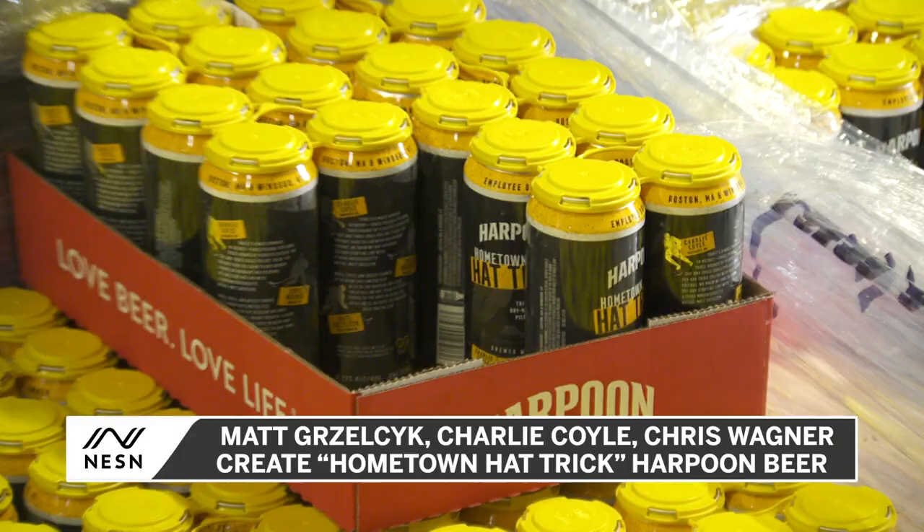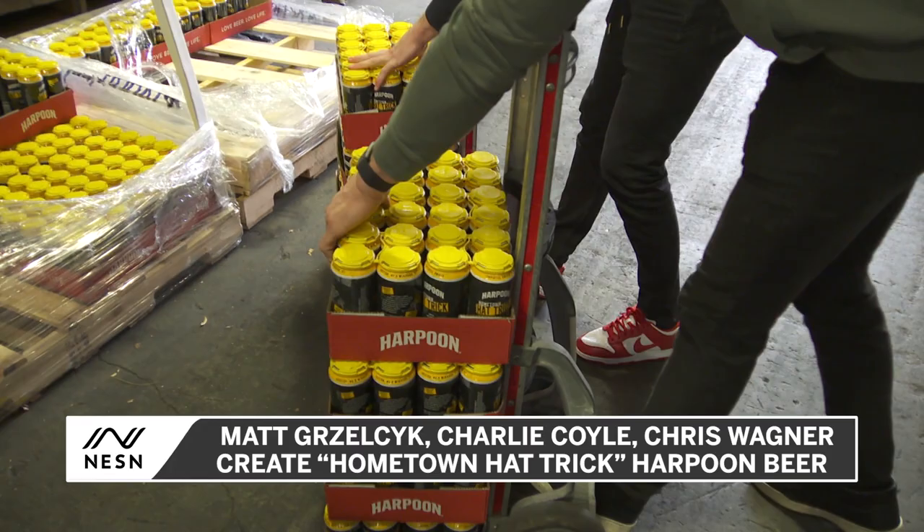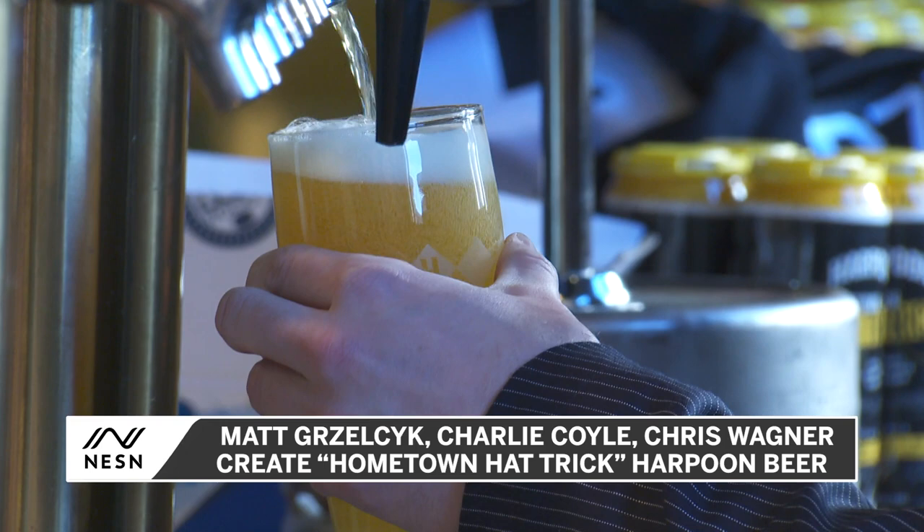Every case of the Hometown Hat-Trick will have a portion of its proceeds donated to the Corey C. Griffin Foundation, which financially supports underprivileged youth and those with medical challenges in Boston. You can buy the beer at TD Garden, Harpoon's Brew Hall, and anywhere in New England where Harpoon beer is sold.